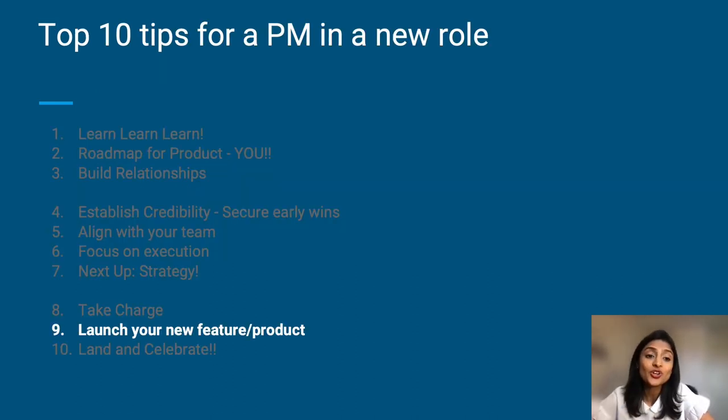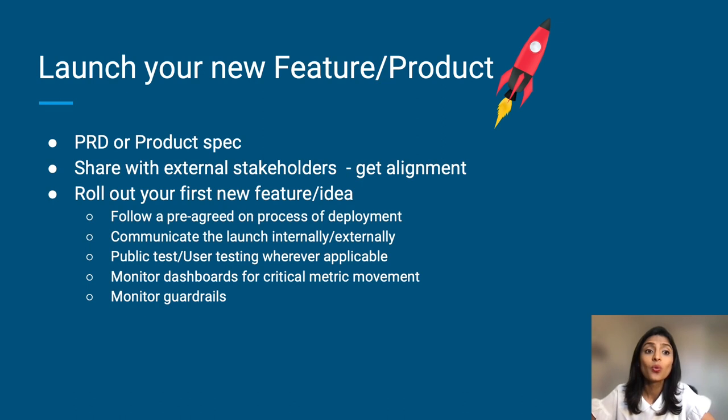Next: launch your new feature or product — though it will likely be too soon for a full product in your first 90 days, so let's say it's a new feature you already have a good understanding of. Work on your PRD, put together your product spec, share this with external stakeholders, and get alignment. Especially in the world of remote, make sure that you over-communicate — always err on the side of over-communicating. Roll out your first new feature or idea, following a pre-agreed process of deployment so that everybody is aware of what the next steps should be.